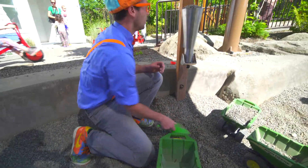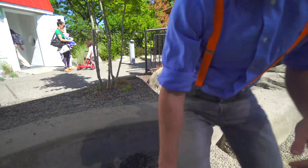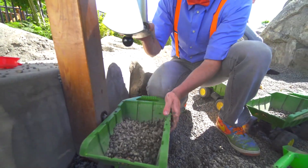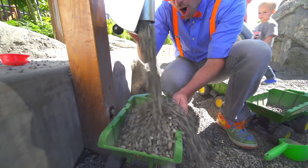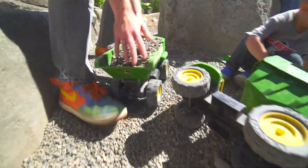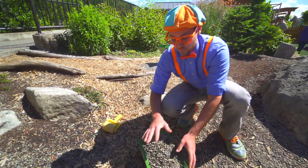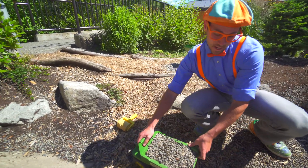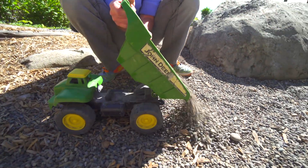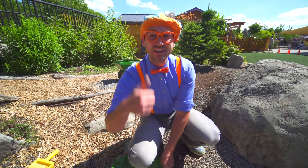Whoa! Look! This looks like the area where you get to load up the dump truck. Watch! Okay, load it up. Here we go! Whoa! This looks like the perfect place to dump all of this rock. Ready? Beep beep beep beep beep. That was a big load in the back of the dump truck. Good job.